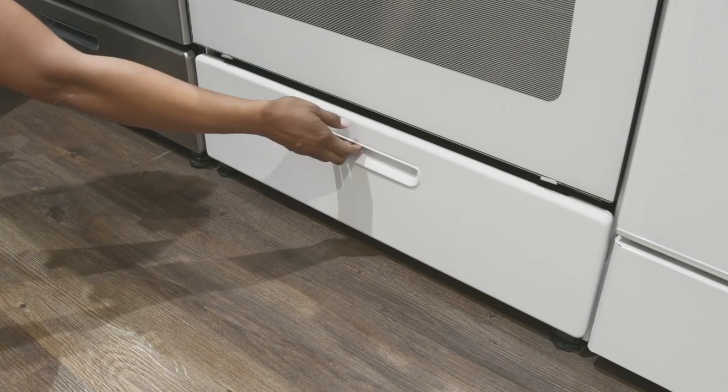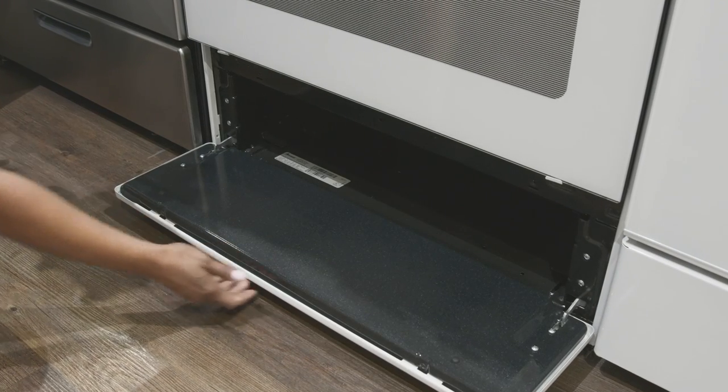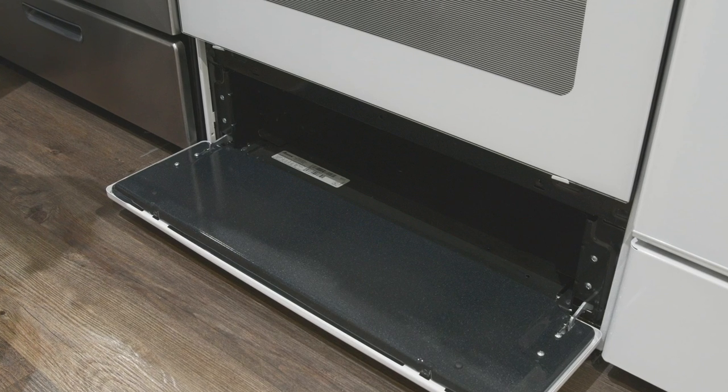The broiler drawer has a pocket handle and can serve as added storage for flat pans and baking sheets when not in use.